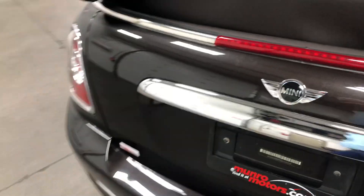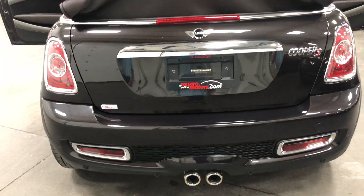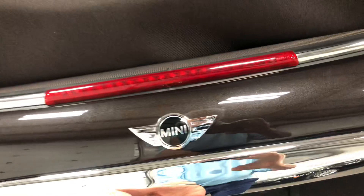Blue and brown is the theme here. Let me start back here at the trunk though — lots of room, nice center exhaust. I'll open the trunk and show you inside.